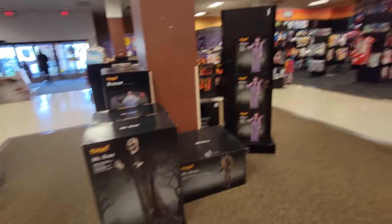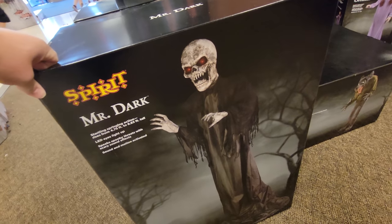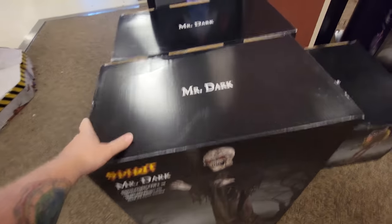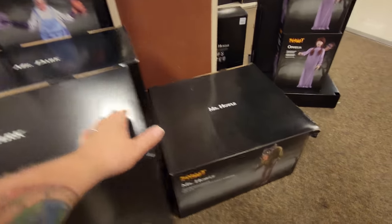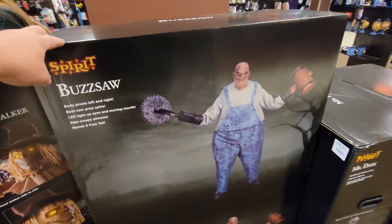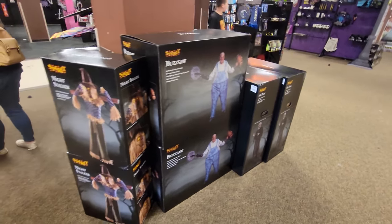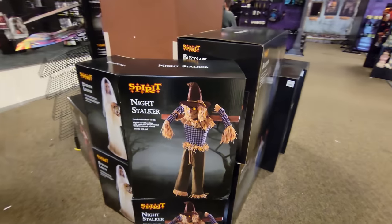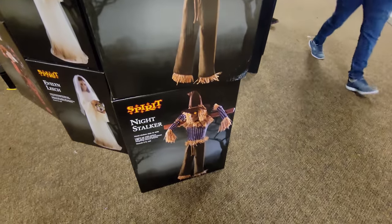It looks like they have everybody. They have Mr. Dark - not only do they have one, they have two Mr. Darks. They have a Mr. Howl and two Buzzsaws. We have waited so long for stuff to arrive in these stores, guys. They have two of the Night Stalkers - you've got to love the Night Stalker.